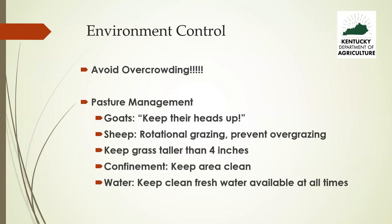Environmental control is really important. If you overcrowd animals, you stress them and set the stage for coccidiosis and heavy parasite loads. With goats, keep their heads up — they're foragers, and if goats are out in the woods you hardly ever see a parasite problem. If they're forced to eat grass grazed to the nubs, that's both horrible pasture management and a guarantee of parasite overburden. Always try to keep your grass taller than four inches.